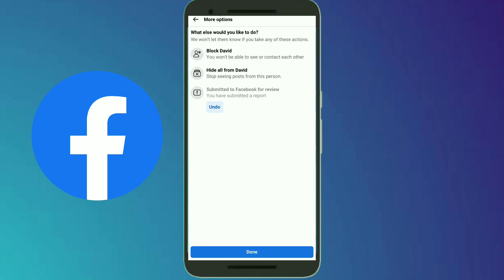Click on the Next option and we are done. The Facebook team will review this report and will take action within 24 hours. Hope you liked the video — please subscribe to my channel, thank you so much.